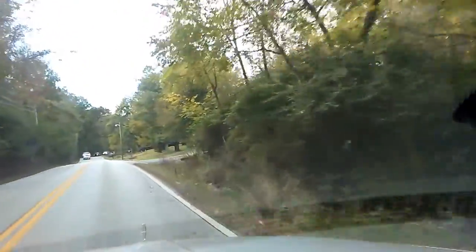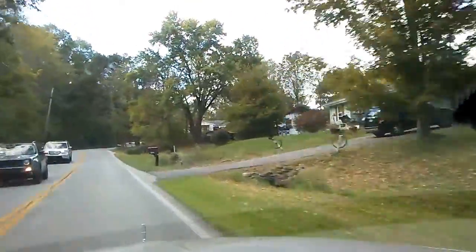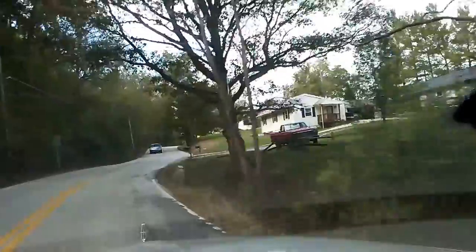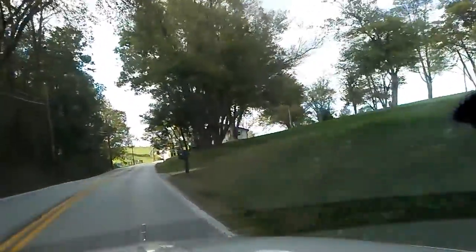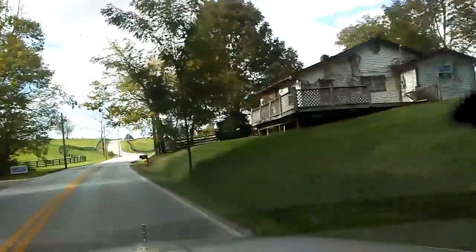I always get fumbled in my head trying to figure out which way to go, because there's so many different ways to get there. Should I go all the way down there and go back up this way? I'll just go this way. This is a pretty route — back roads instead of going on the expressway.